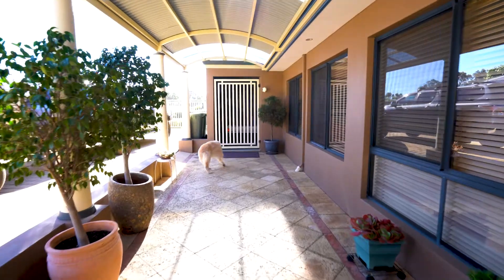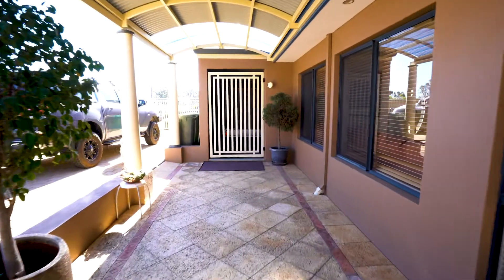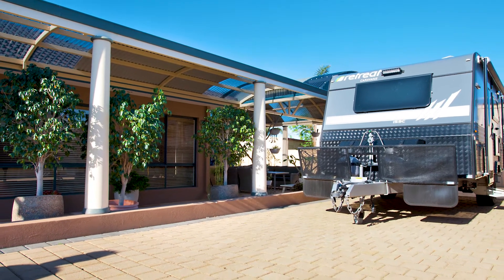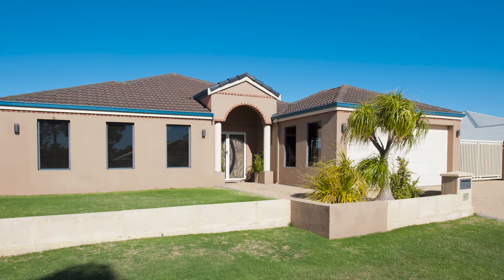Outside, you will find outstanding features such as wide side access that allows entry to the 7x6 powered workshop, with ample room for caravans, boats and trailers.